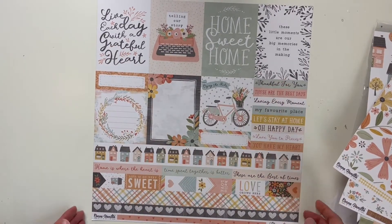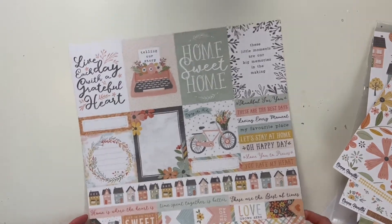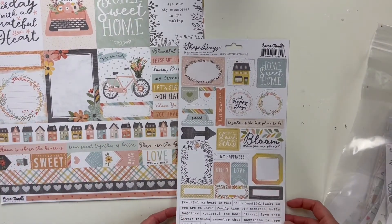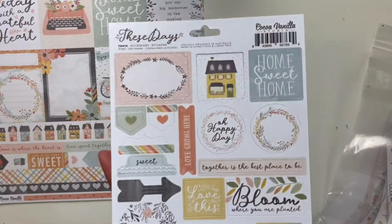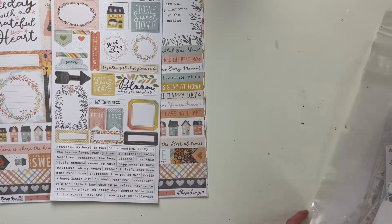And then some three by four cards. Let's go into the other things. We have this sticker sheet — it's just the one side — with lots of labels, which is great, and lots of tiny word stickers, so lots of things that I use.